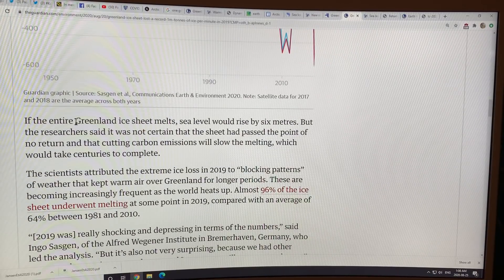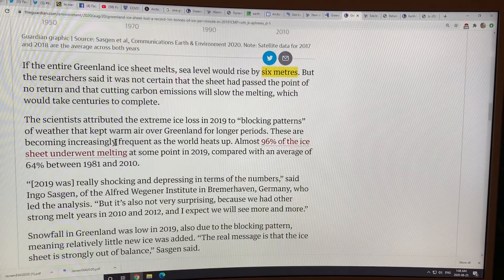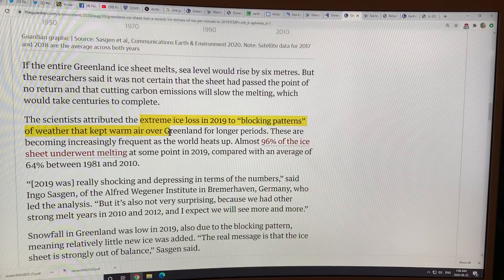All of Greenland contains about seven meters of sea level rise potential. The extreme ice loss in 2019 is attributed to blocking patterns of weather that kept warm air over Greenland for longer periods. These are becoming increasingly frequent as the world heats up, the jet streams slow down and become wavier, producing these blocking patterns — which also cause our extreme weather events at lower latitudes.